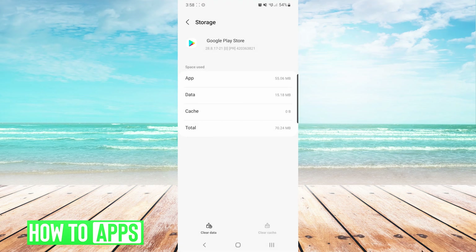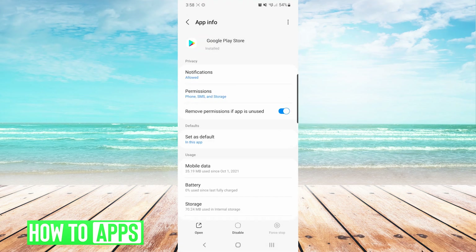From here we will press back one time, and then on the top right we will press the three dots and choose Uninstall Updates. You will get a notification and we will press OK.